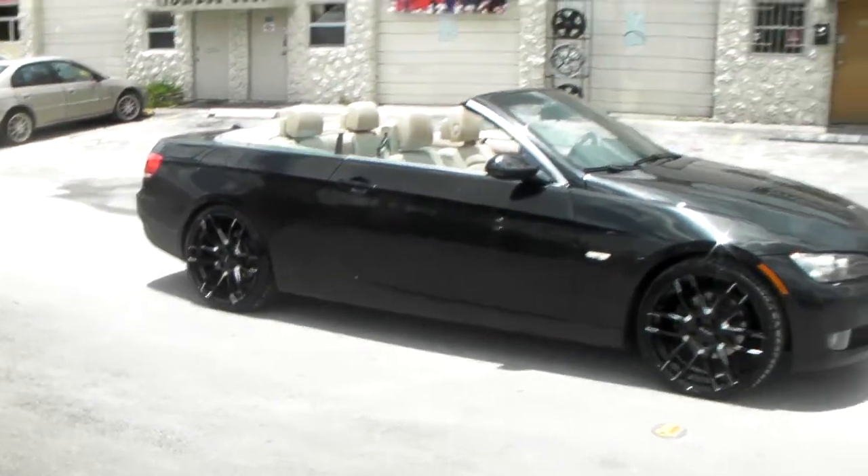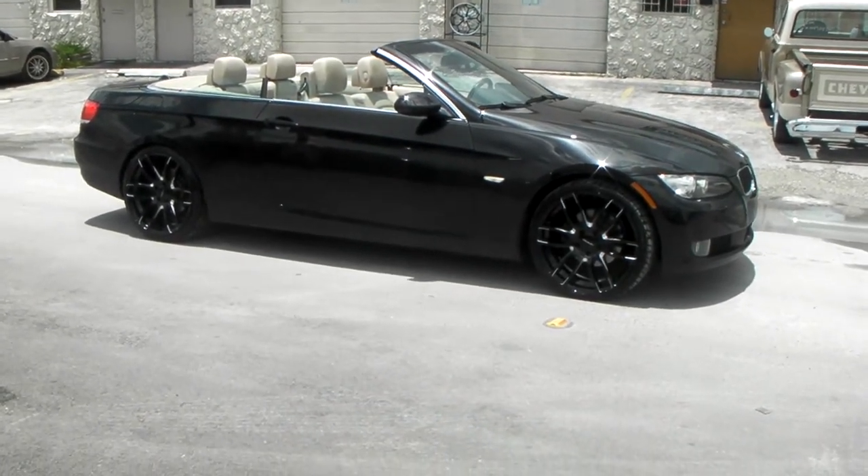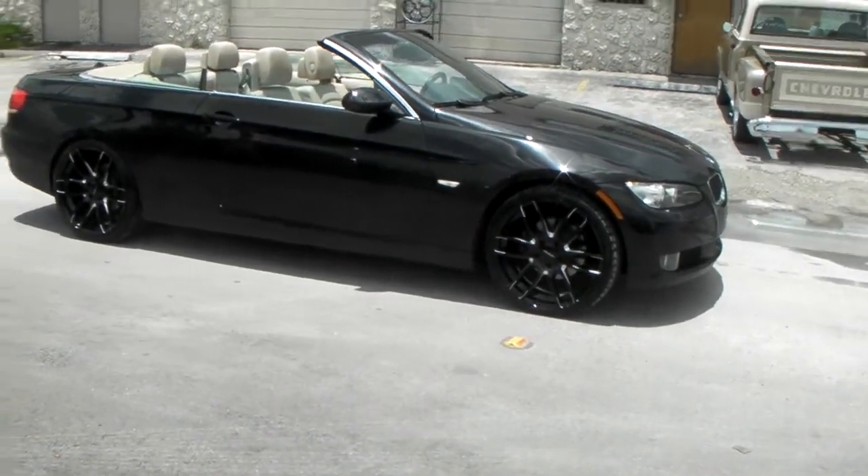Lorenzo's are a great wheel — they come at a great price and they're super light. You can find these online at DublinTires.com or call us at 877-544-8473.